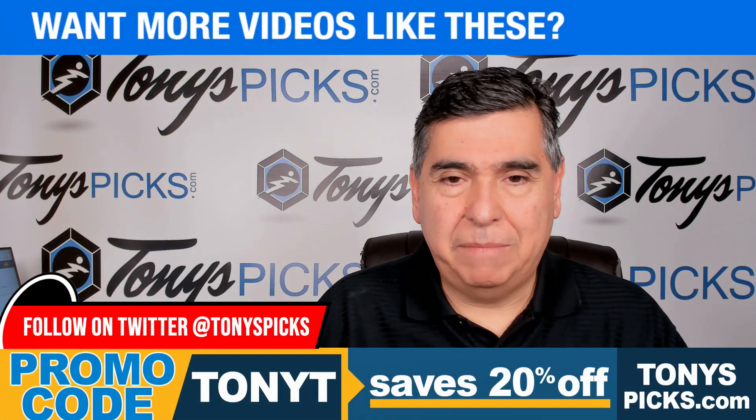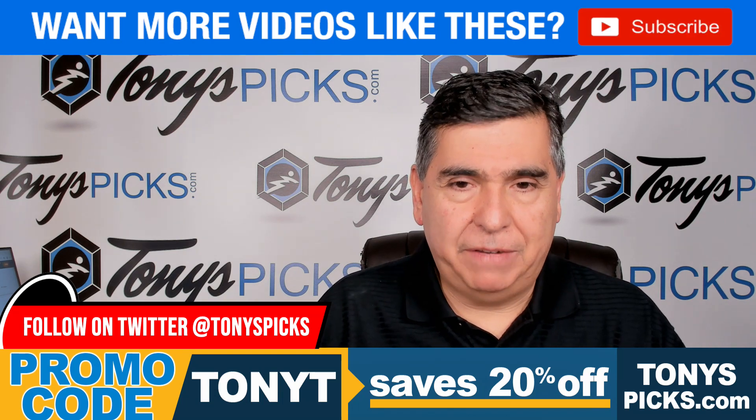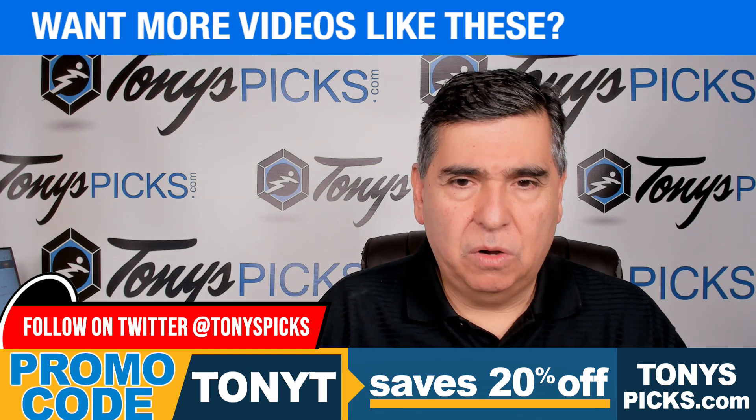Mavericks and Timberwolves NBA pick here for action on Wednesday. Green, Kleber, and Finney-Smith are out for Dallas, with Powell questionable. McLaughlin and Towns are out for Minnesota, with Gobert and Anderson questionable and Prince probable.